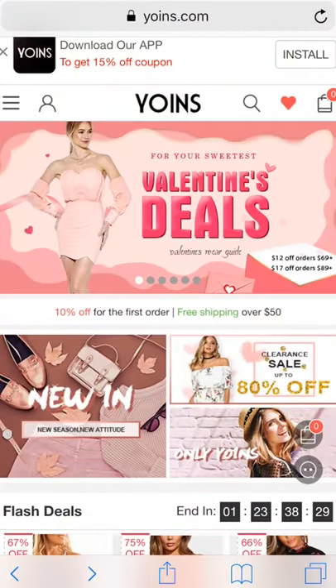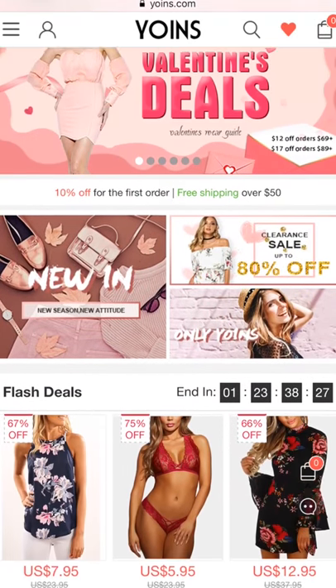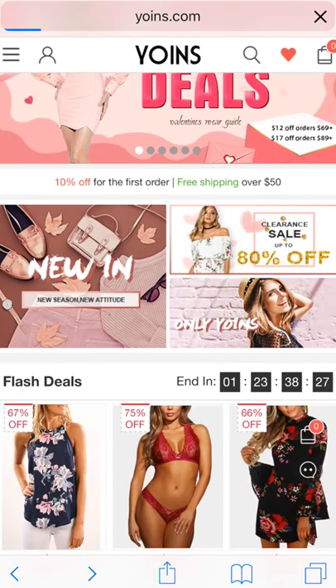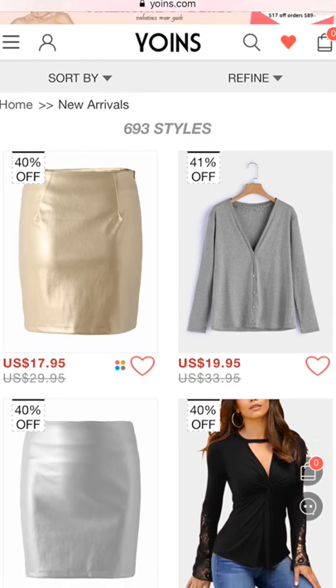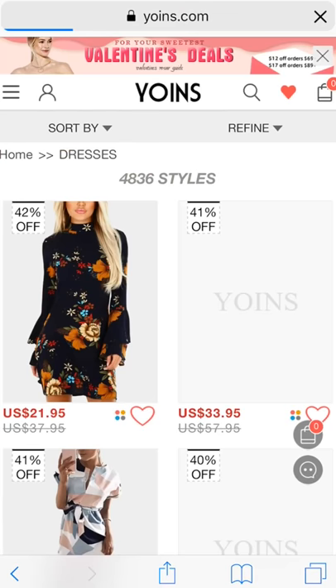Hey loves! In case you haven't heard of Yoins before, they are a company that sells cute and trendy clothing online. They also carry shoes and accessories. Here are a few examples of items you can currently find while shopping at Yoins.com.